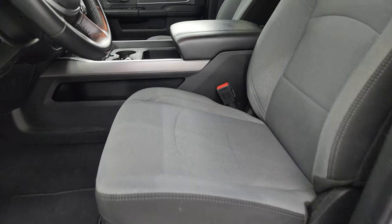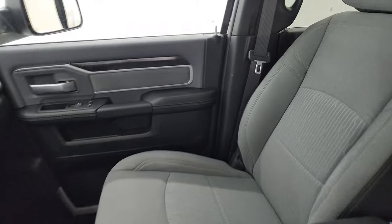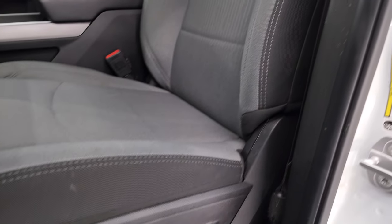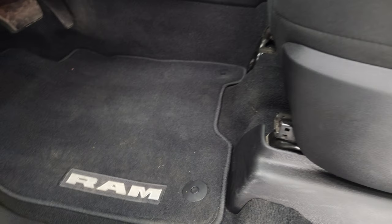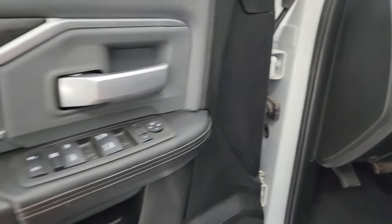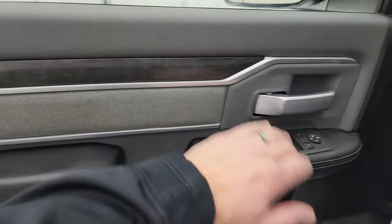Inside, the Bighorn Level A package gives you the black and grey cloth interior — no rips, no tears on those seats, they are in very nice condition. Power driver seat with lumbar, factory floor mats, auto headlamps, power pedals, power windows, locks and mirrors. You get the cloth bolster and the wood grain trim on the door there.